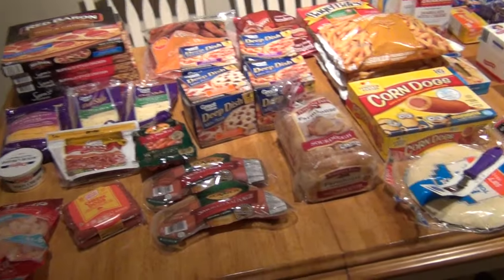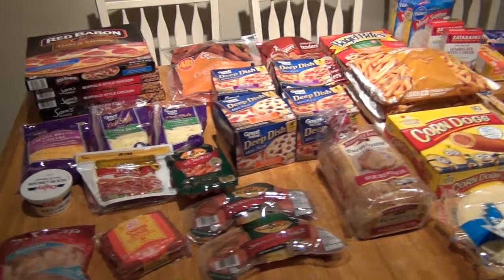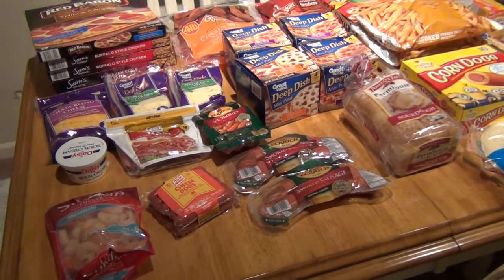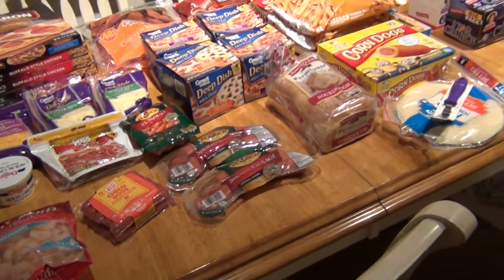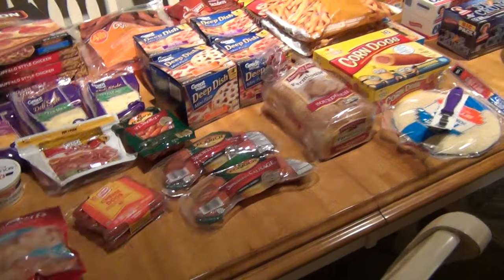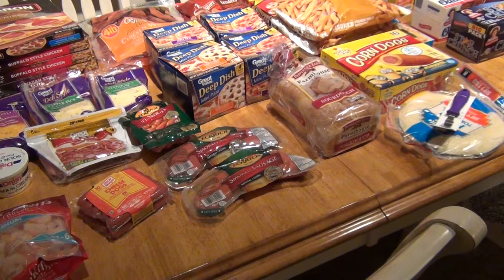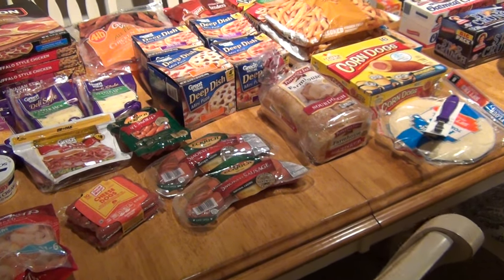Hey guys, I hope everybody's doing well. I have to make this video really quick, but I wanted to do our December grocery haul for you guys. We spent right under $400 — it was $399 and some change. So I'm going to go ahead and get started.